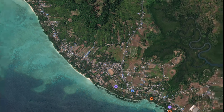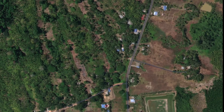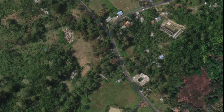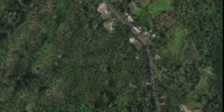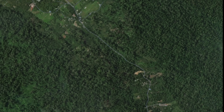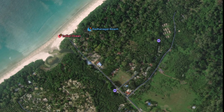Let's go to Radhanagar Beach. Along this road there are green areas, little villages, and small settlements. The travel time is around 15 to 20 minutes. You can take a cab or a bike. On the road you'll pass two petrol bunks before reaching Radhanagar Beach.